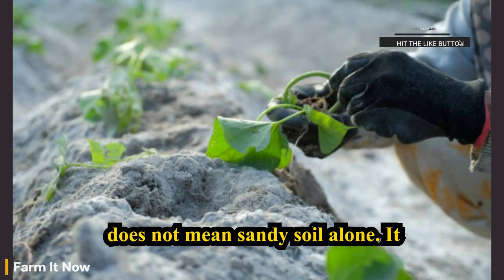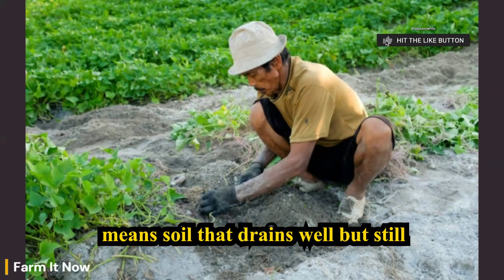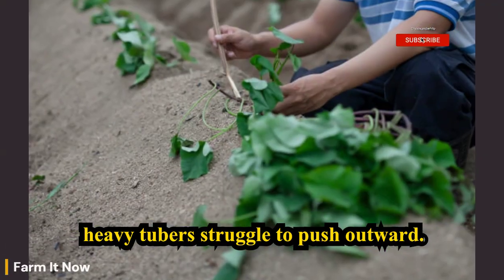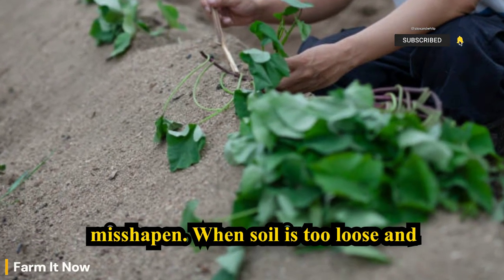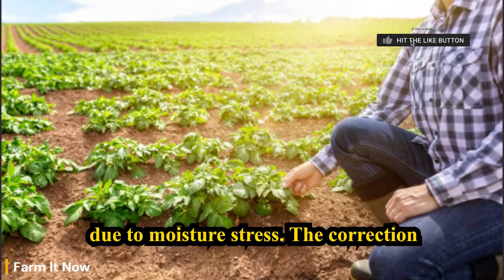This does not mean sandy soil alone. It means soil that drains well but still holds moisture. When soil is too clay-heavy, tubers struggle to push outward — they form, but remain small and misshapen. When soil is too loose and dry, tubers form but stop growing early due to moisture stress.